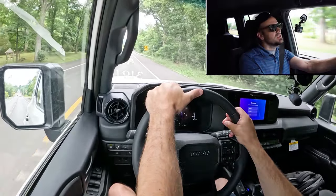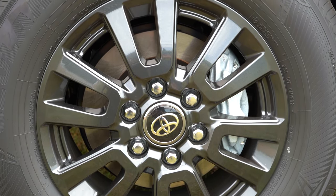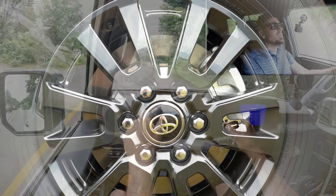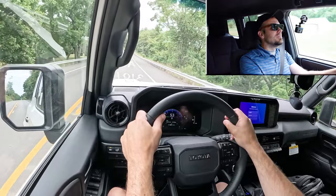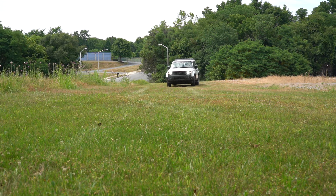Braking is equally important. Up front you'll find 17-inch ventilated front discs, and in the back 17-inch solid rear discs. The braking feel is on the firm side, which I love — it brings you to a nice stop. You're definitely not going to have any issues there. The bread and butter of the Land Cruiser, though, has to be the suspension.